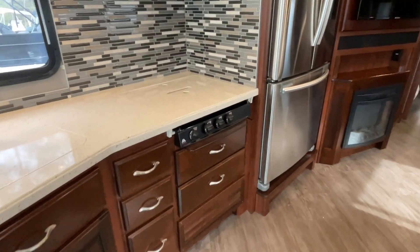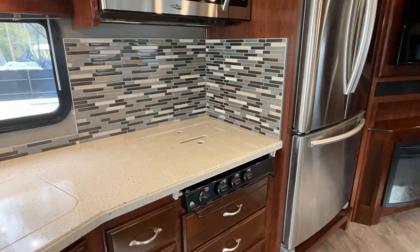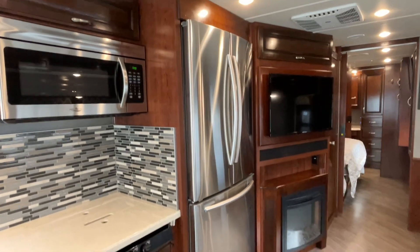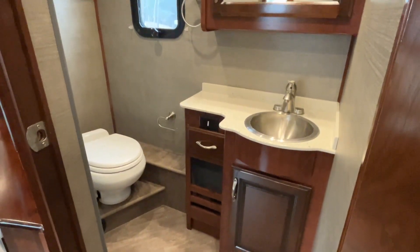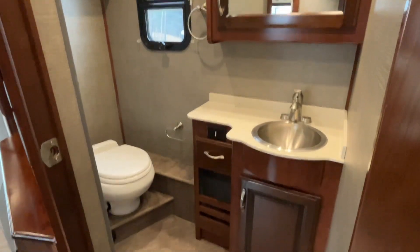The kitchen features a really nice appliance set with a three-burner flat top cooktop, convection stainless microwave, and a large residential double-door over-under refrigerator combo setup. You'll also see the half bath mid-coach — easy for day use.